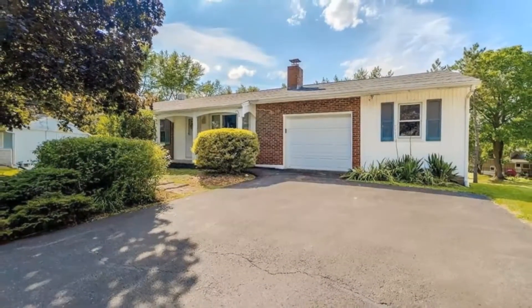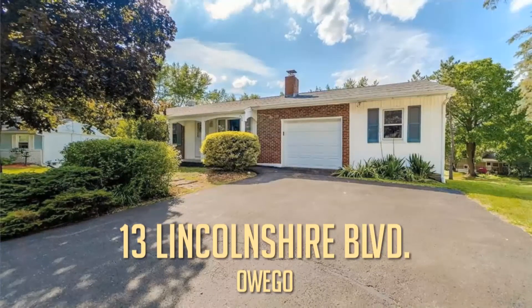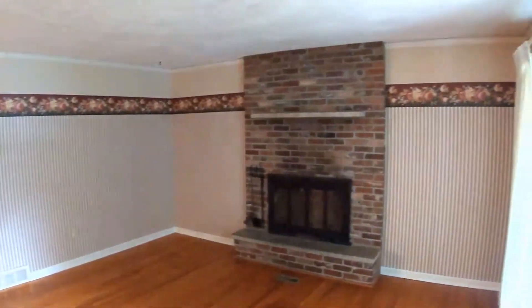This Owego Ranch Home offers everything you need, and it's in a super location right in the Lincolnshire development in Owego. That means it's conveniently close to downtown Owego and Lockheed Martin, and just a short drive to Endicott.